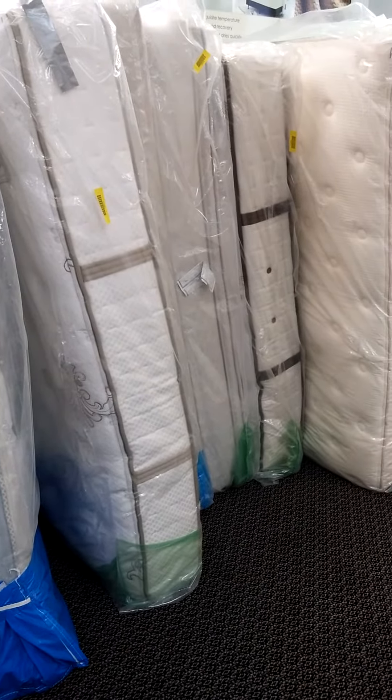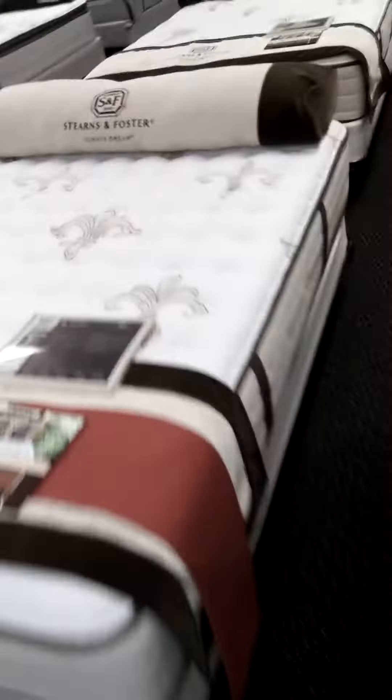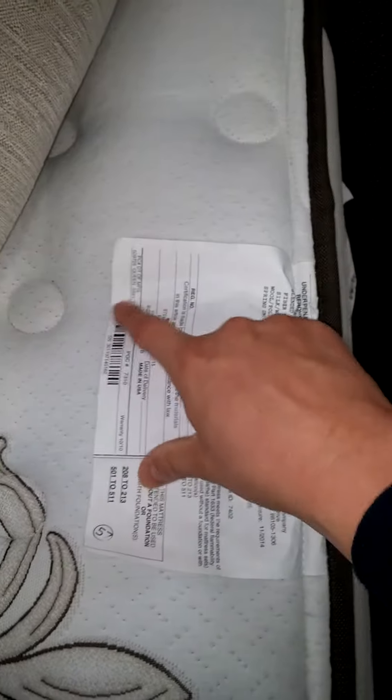By law, you're supposed to tell people that mattresses are used. When you go to a store and the serial number is removed off of a tag, that means it was returned from a real dealer for whatever reason.